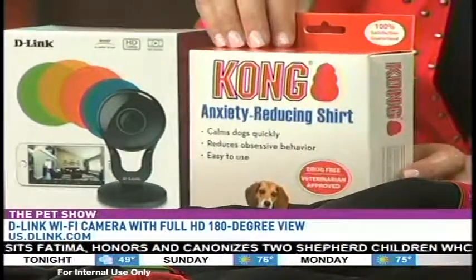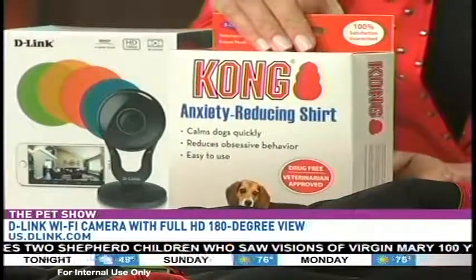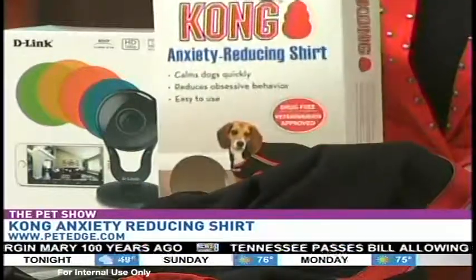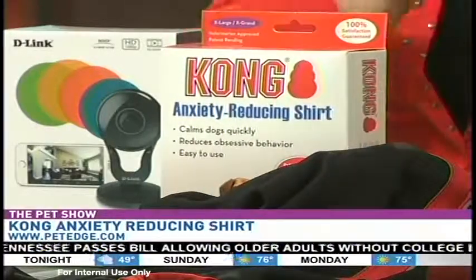These are for the mama with a stressed-out dog. We've all heard of these wearable shirts that can help reduce anxiety — this is from Kong, the anxiety-reducing shirt. You can find that at PetEdge.com. I think this is a great gift for mamas out there with senior dogs.